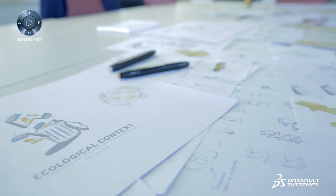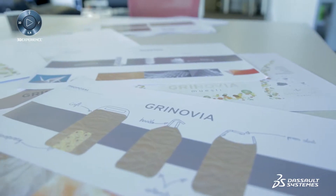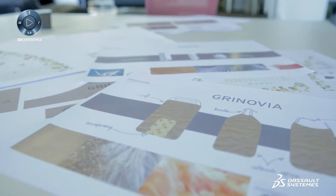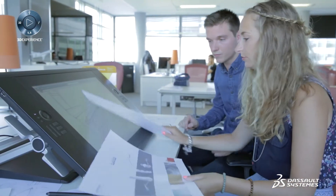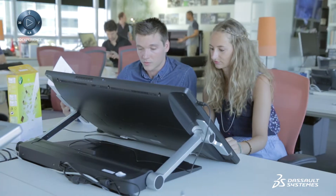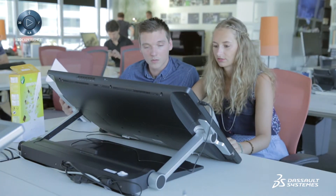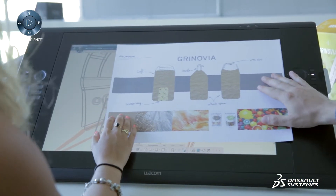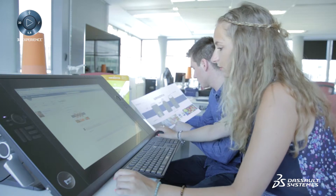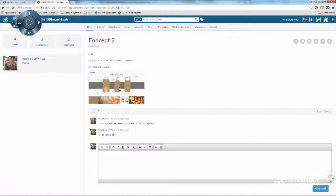Nora has come up with a series of ideas bundled together in two solutions for the muesli product: one is called Twisteo, the other Granovia. These designs are shared and discussed on the social platform, offering a new collaborative way of working and reducing the need for meetings or emails. Together, management decides Twisteo is not quite right, while Granovia is chosen as the right solution with which to proceed.